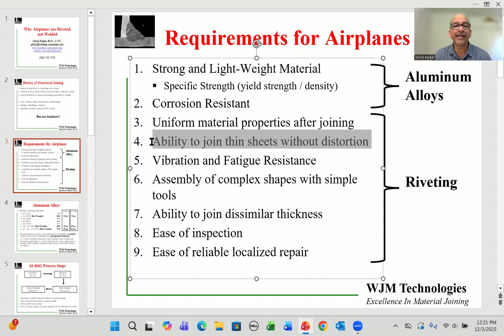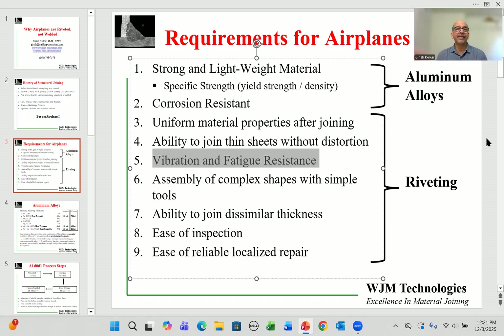The second requirement is that there should not be any distortion. Heat input or any force from the joining technique should not deform the components, which would affect aerodynamics. The third important property is vibration and fatigue resistance. An airplane will take off and land hundreds of times during its lifetime and must have very high vibration and fatigue resistance.